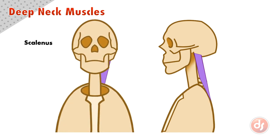Next let's look at the scalenus. It originates on the side of each of the neck vertebra from the second to the seventh. Each section comes down and inserts as a unified shape on top of the first rib, taking up the back half.